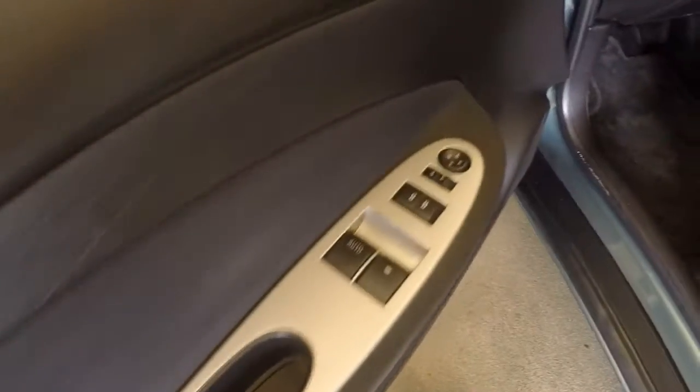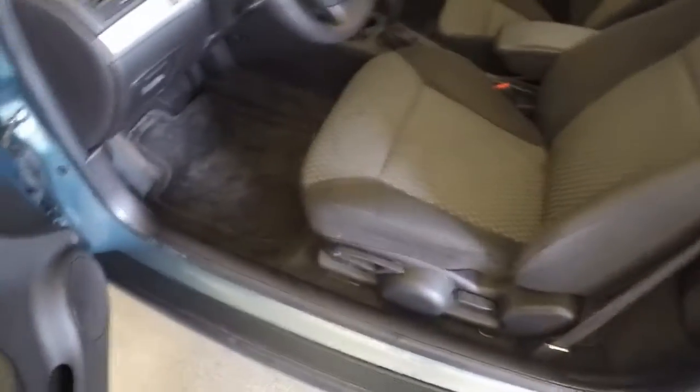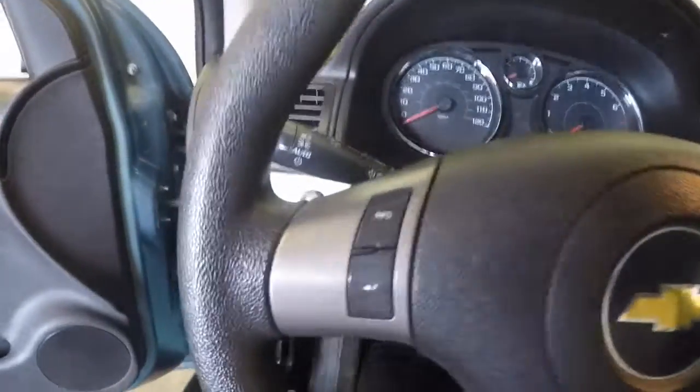Door controls. Decent amount of space in the back. Manual seats. Information controls on the steering wheel.